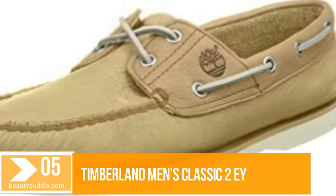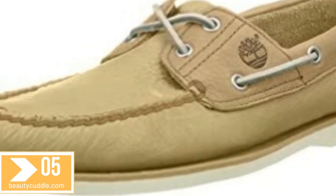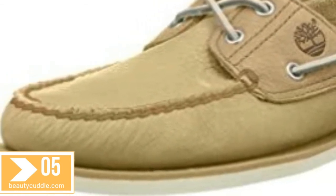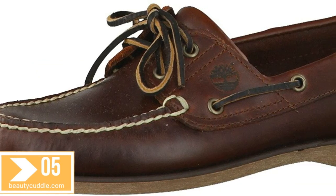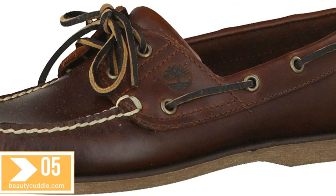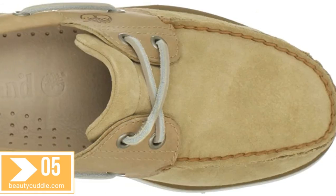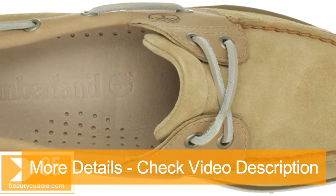Number five: Timberland men's Classic 2i boat shoe. Boating is not an activity, it's an attitude. Match your style to your frame of mind on land or sea with a great new pair of boat shoes. These nautical beauties come in lots of colors, so they're great for a casual day out or an afternoon on the boat. These boat shoes for men add nautical style and cushiony comfort to your warmer weather looks.